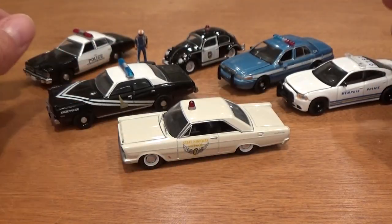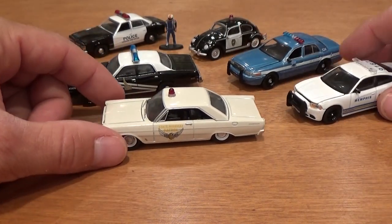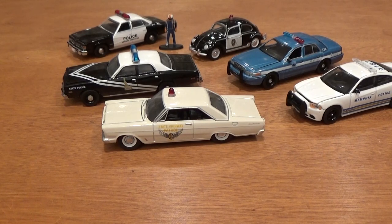So there you have it — Greenlight Hot Pursuit Series 31. Series 32 is out very soon, so stick around for a review on that. Plenty more videos to come. Happy hunting.